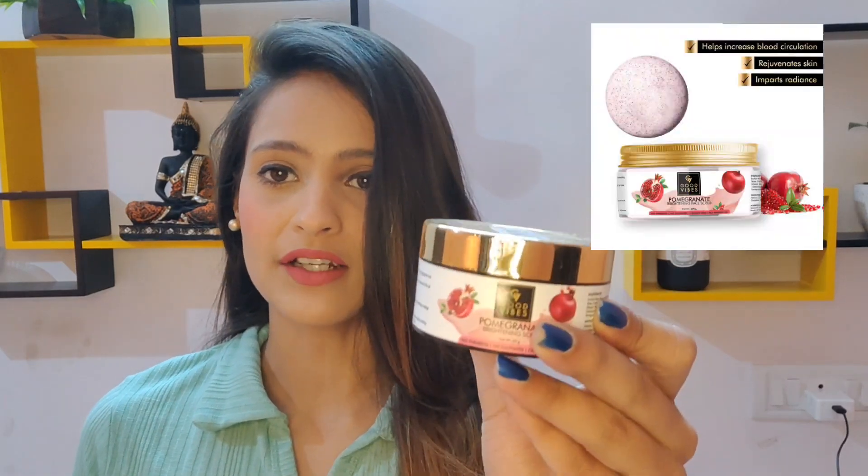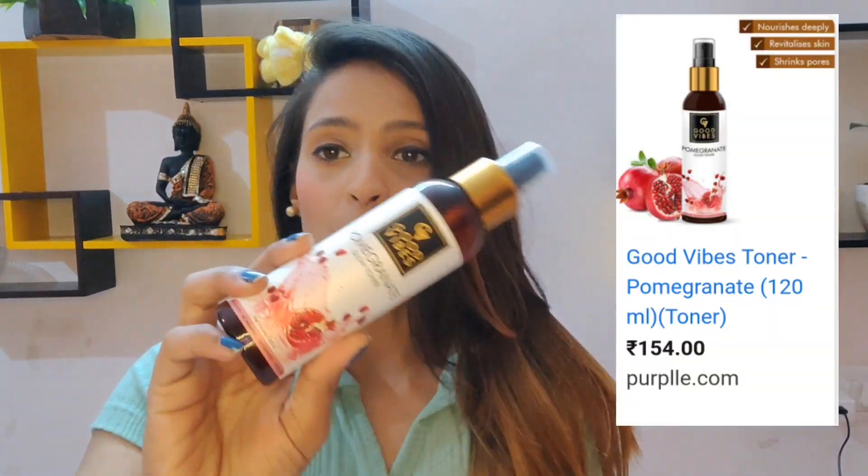Moving next, I have this pomegranate brightening scrub. Most of their products come in a tin kind of packaging with an internal lid. Some find this inconvenient, but I think it adds to the hygiene factor. The texture is really grainy and works pretty well as a scrub — the particles are quite aptly sized, neither too big nor too small, so the scrubbing effect is really good. As for the brightening factor, you don't really get any, but it is a very good scrub and I use it twice a week since it is mild.